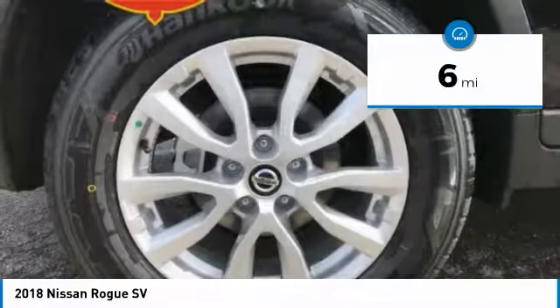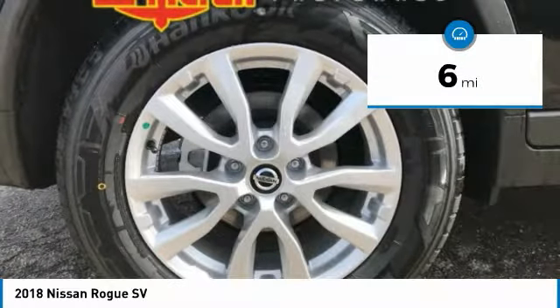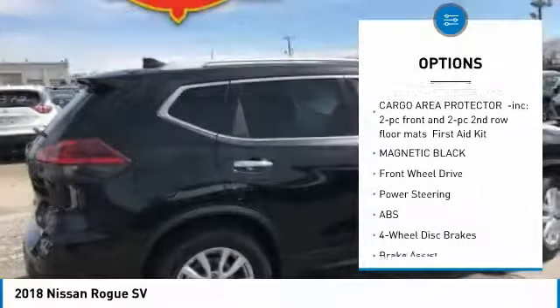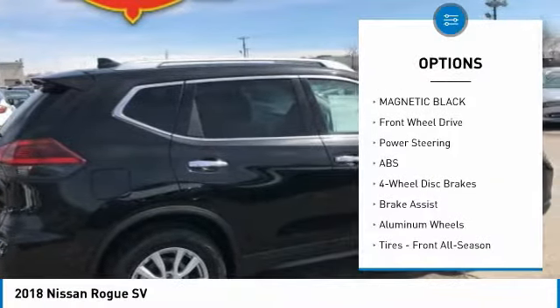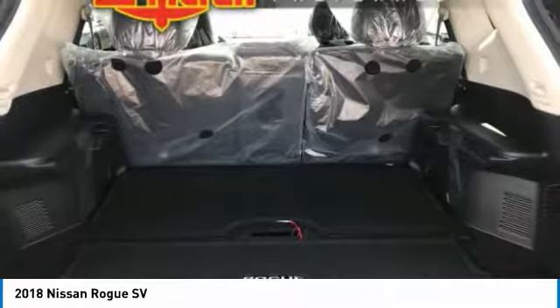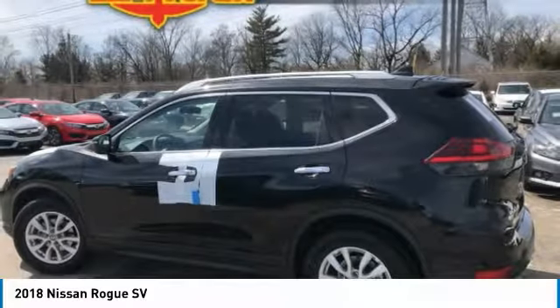This vehicle has less than 100 miles. Here are some of this vehicle's great options: keyless entry, steering wheel audio controls, power liftgate, anti-lock braking system, leather-wrapped steering wheel, Bluetooth, power steering, adjustable steering wheel, cruise control, aluminum wheels.